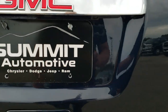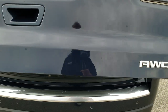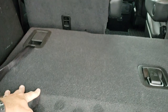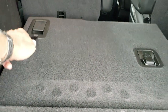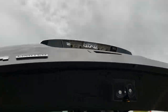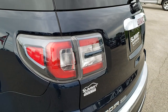This is a power liftgate, so you just press the button and she'll open up for you. It has an all-weather floor mat back here, and these seats fold down nice and flat for extra storage. You can see it is very clean back here. To get them back up, just pull the strap. You do get some audio controls back here as well. To close this gate, you just press this button right here and it'll come on down — shuts nice and solidly.